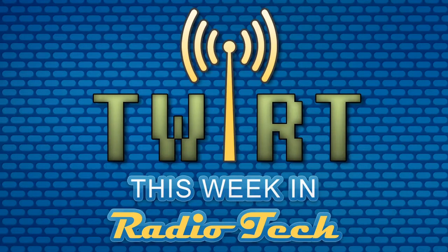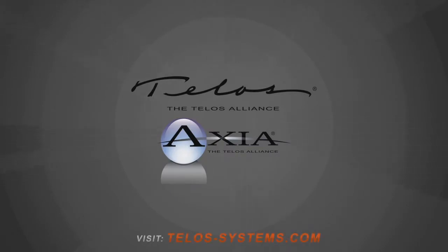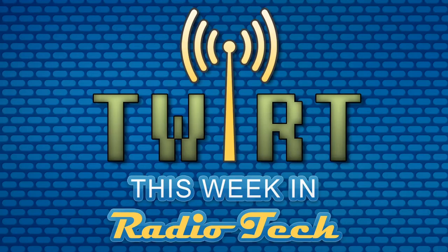This week in Radio Tech, episode 197, is brought to you by the advanced research and technical information available in the Tech Talk section of the Telos website. Visit telos-systems.com, click on Support and then Tech Talk. Tech reviews of our favorite internet routers, an explosive book you'll want to read, and we begin our long-awaited journey into on-air telephony.